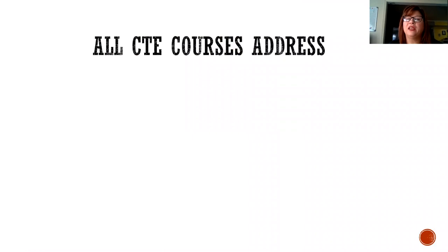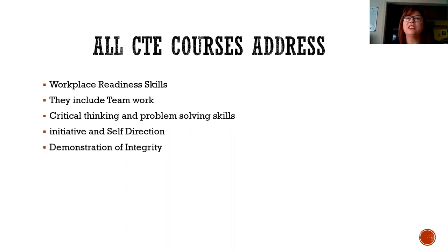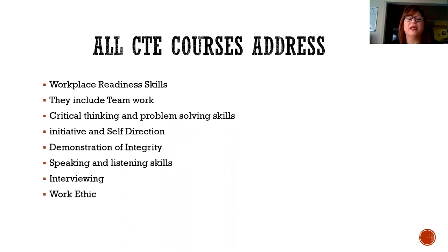All CTE courses address workplace readiness skills. They include teamwork, critical thinking and problem solving skills, initiative and self-direction, demonstration of integrity, speaking and listening skills, interviewing, work ethic — and this is just to name a few.